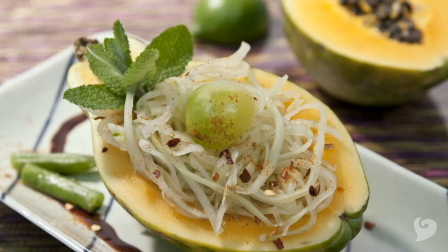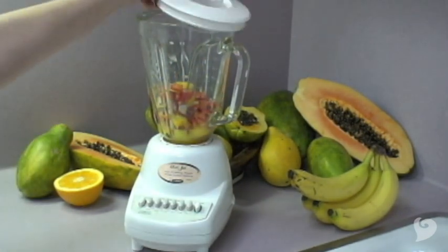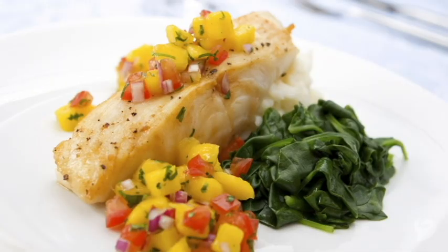Green unripened papaya is actually a key ingredient in a popular Thai dish called papaya salad. You can also use papayas to make a fruit salsa, and this goes great with white fish such as halibut and mahi-mahi.